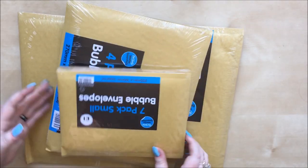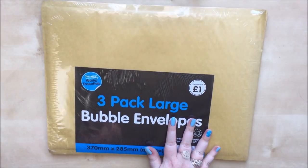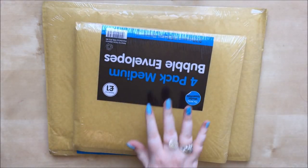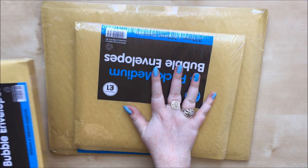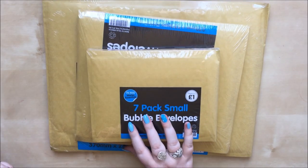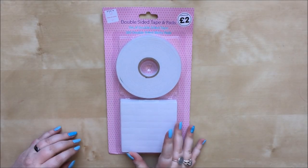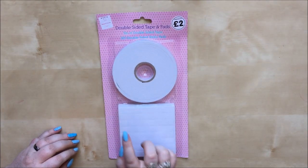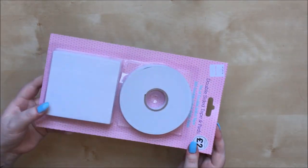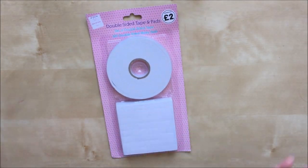The first thing is very dull but just some packs of bubble envelopes that I use for happy mail stuff. As you can see they were a pound each, which is a very good price. I have a terrible habit of reusing ones people have sent me until they're far too dogged to use, so I thought it'd be nice to send my pen pal some actual new ones. Next, also not particularly interesting, some foam double-sided tape and pads for lifting up whatever you're sticking - that was two pound. I've used this before and run out, so bought another one.